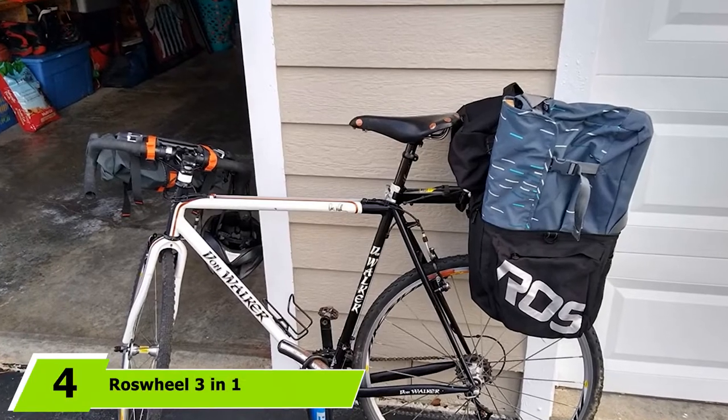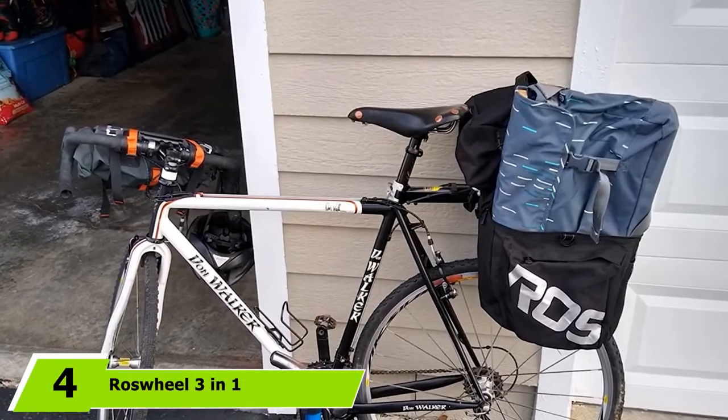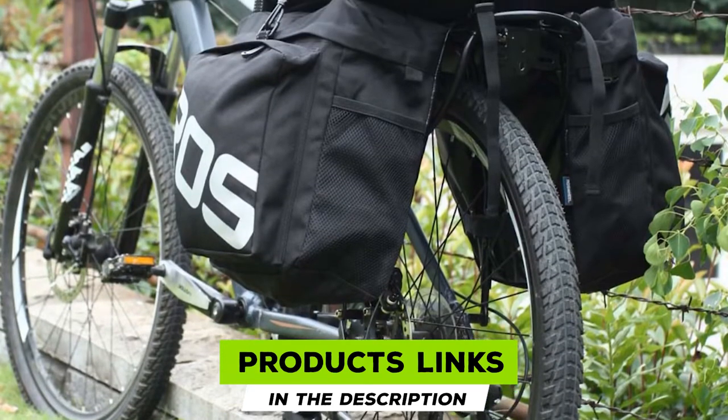Next at number four, we have the Ross Wheel 3-in-1 Expedition Touring Pannier. This enormous set of bicycle touring panniers works just as well for commuting with a lot of gear. The pannier set is priced very affordably, yet high quality.